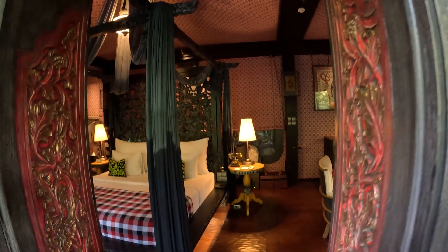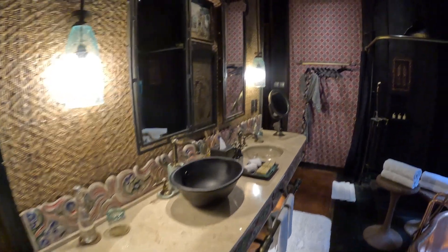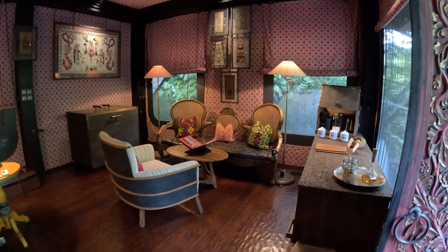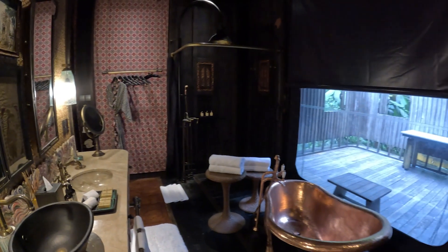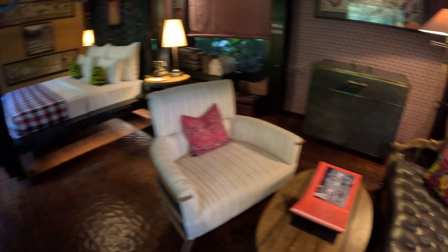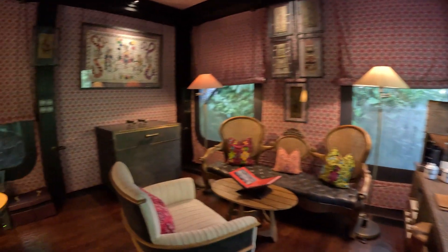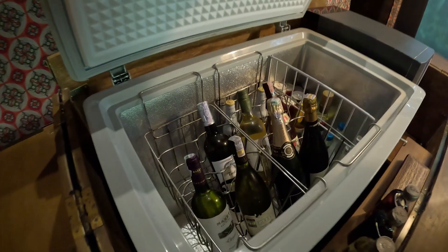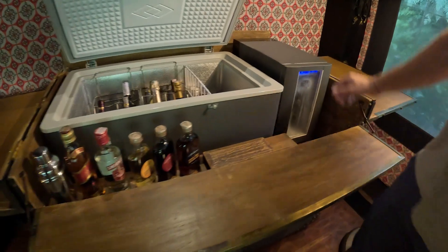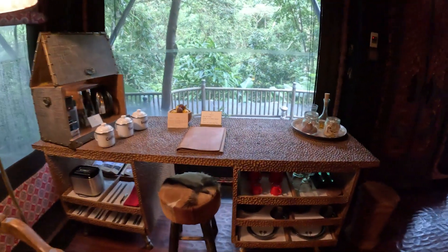The interior was colorful and quirky. You could also tell that the space was curated — when we were checking in they told us each tent is designed differently. There was the princess tent, the carpenter's tent, and we were staying in the temple tent. It is very well equipped: you have your indoor-outdoor shower, a large king-size bed, a seating area, and there is a minibar. The minibar is actually a reconfigured cooler, and then you have your coffee station and little snacks.